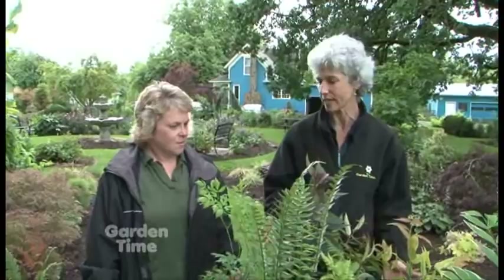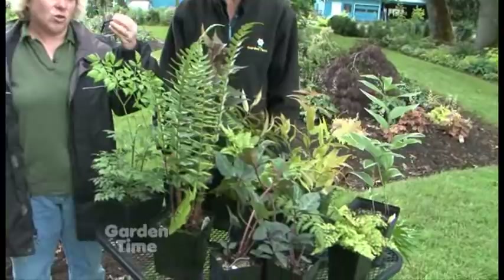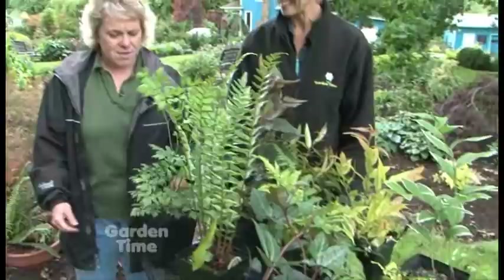I try to pick a variety of things because part of gardening in the shade is colors and textures — not necessarily flowers, but I do have something with flowers.